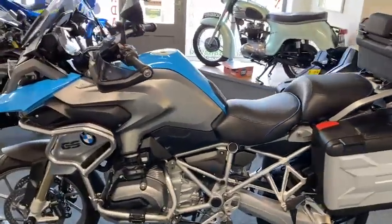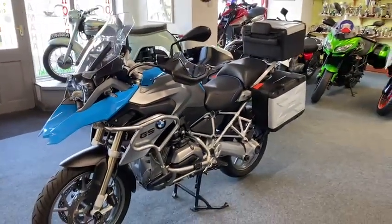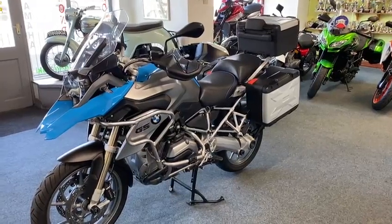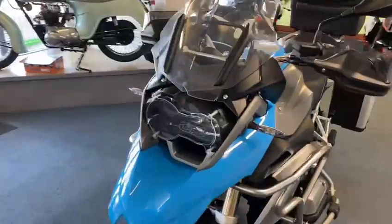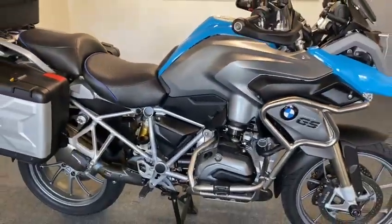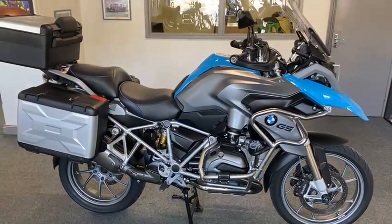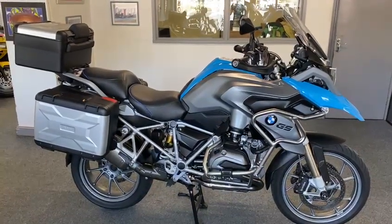Absolutely stunning — everything you want on one. It's got a long MOT, you could go touring straight away. The thing with this is it's got the proper luggage and it's all on, it's ready to go. Let's go around it so you can have another good look at that. If you need anything, please give me a ring — just buy it. Thanks for looking.